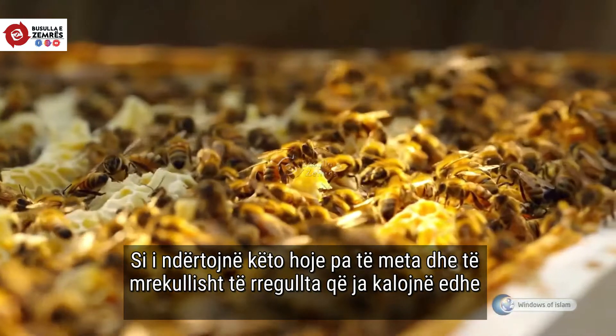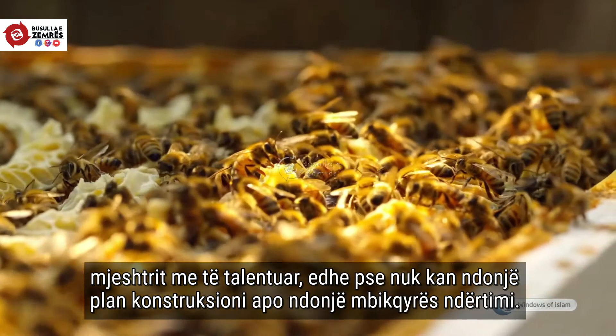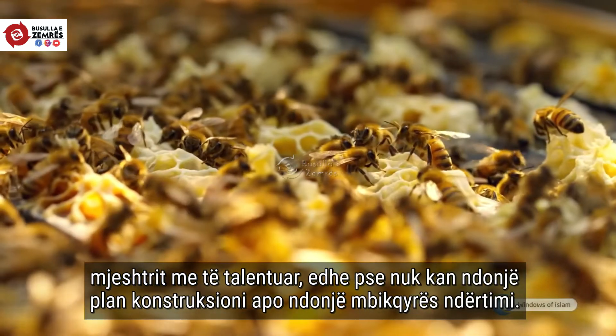How do they build this flawless honeycomb construction which surpasses even the most talented craftsmen, though they do not have a plan and a construction site supervisor directing them?